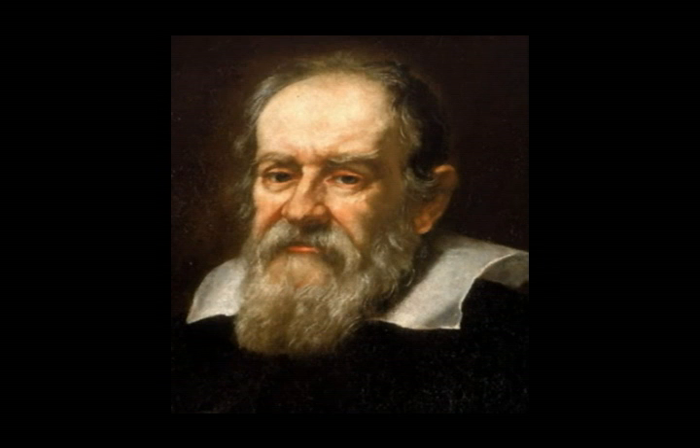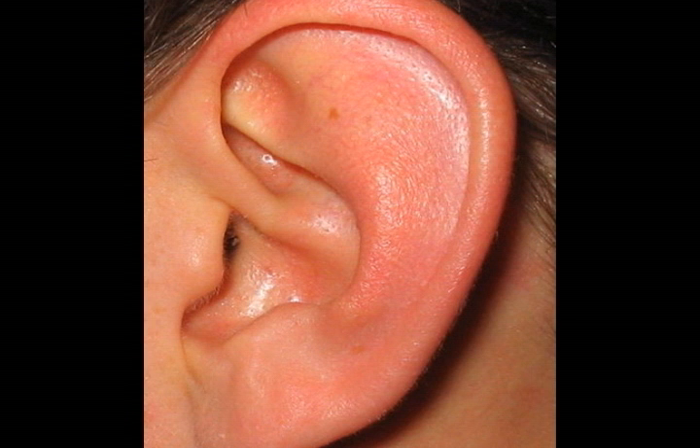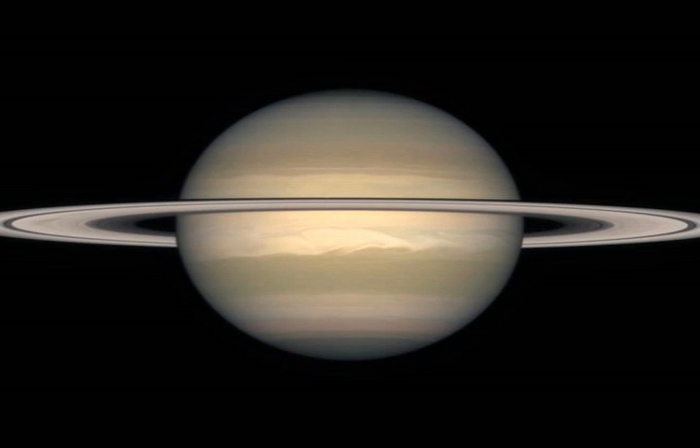As we arrive, the first thing that strikes us is the beautiful and intricate ring system. Galileo first noticed the rings of Saturn in 1610 with his telescope. Although he didn't know what they were, he called them ears. Why did he call them ears? Well, if you think about it, if you look at the planet, it looks like a face with two ears either side.